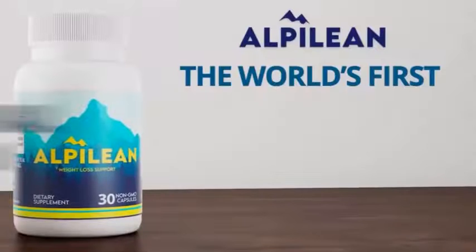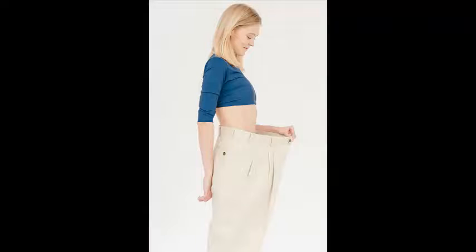Ginger: it is added to maintain healthy teeth and gums and support healthy muscles, as well as increase internal body temperature and improve weight loss results.